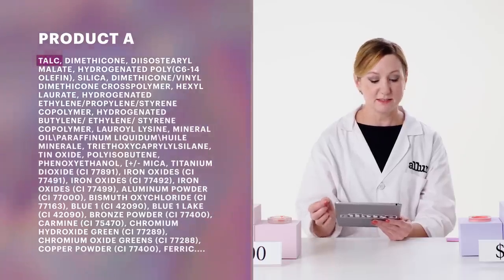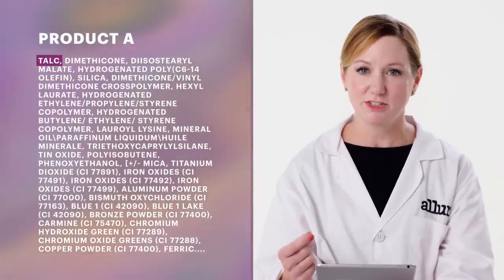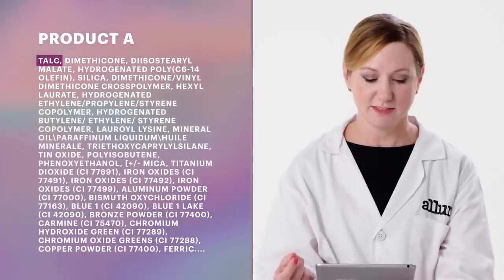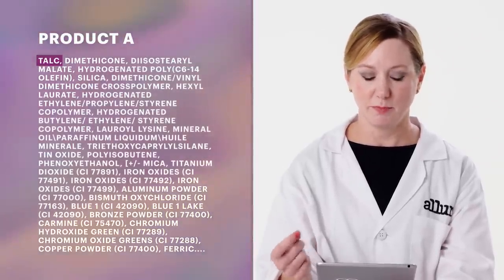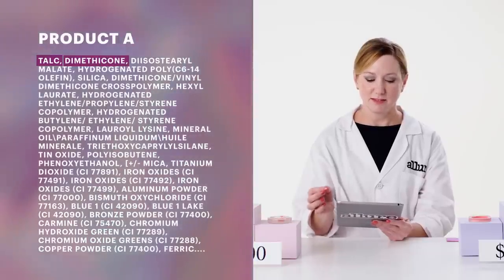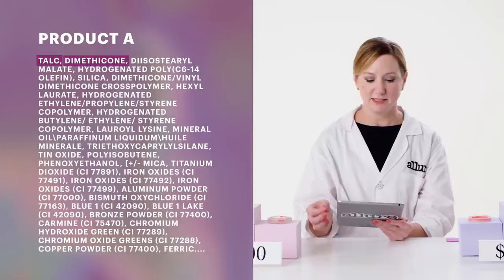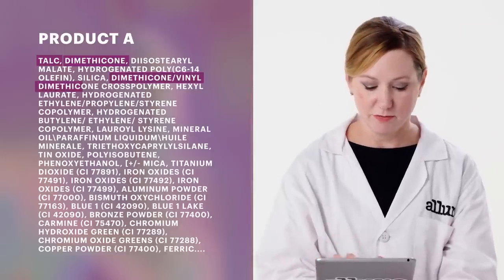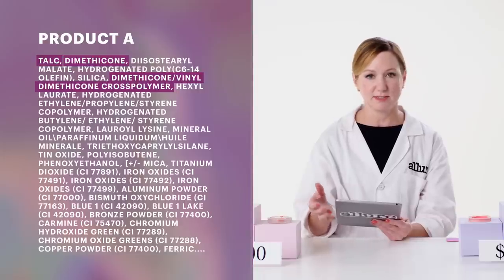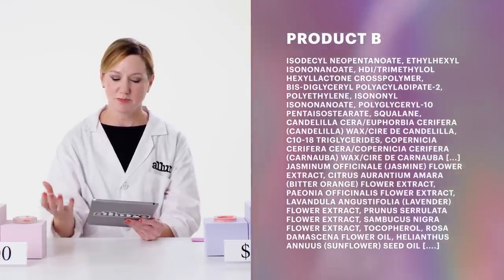The first ingredient in product A is talc, a filler. Fillers actually do a lot for a formula in terms of how it feels on the skin, and this probably contributes to a powdery skin feel. The second ingredient is dimethicone — silicones that give a high amount of spreading on the skin, allowing you to blend the product easily. There's also a dimethicone vinyl dimethicone cross polymer, which is really what's contributing to the bouncy feeling and texture of this particular blush.